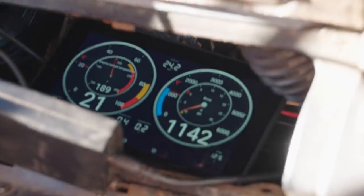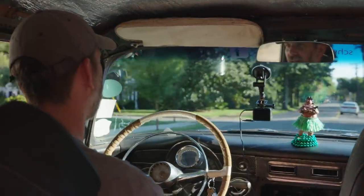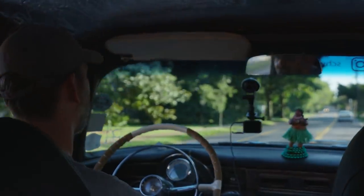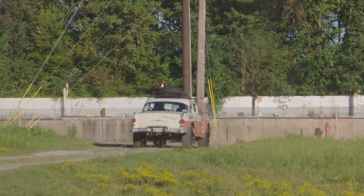Everybody loved it. I have not got grief for this build from anybody — even the guy we pulled up next to that had a perfectly restored 55 Pontiac, he enjoyed what we did with it. It's like, hey, I didn't have any of the chrome, the floor was gone, I couldn't save this one other than this way. He's like, nope, good with me.